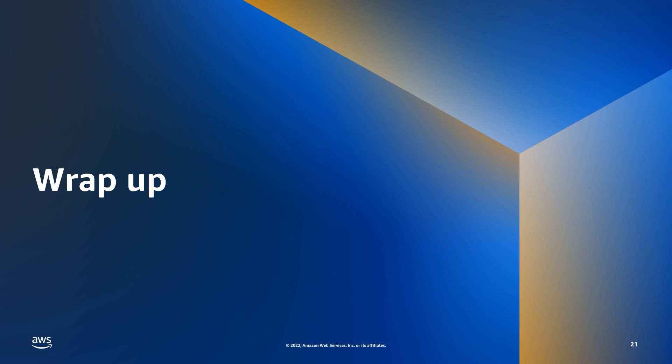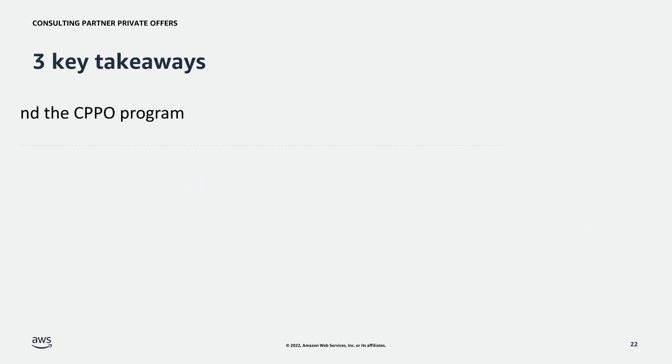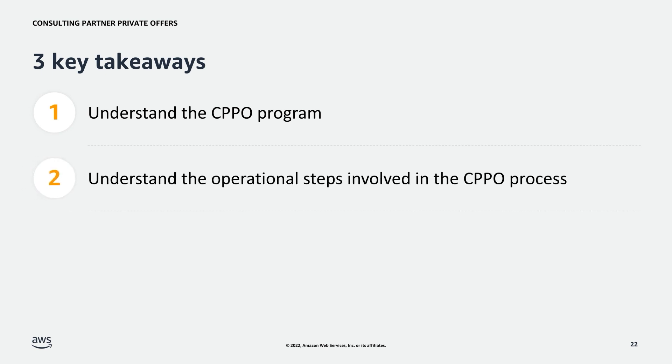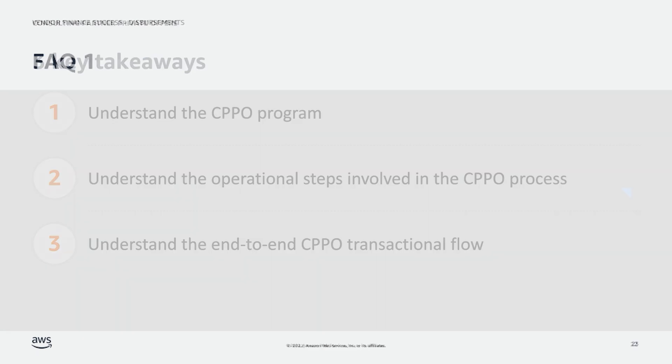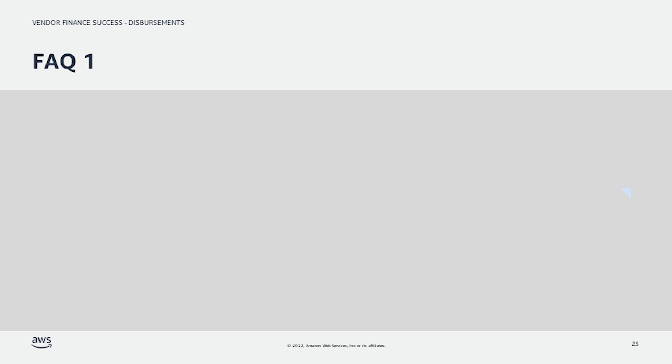Now let's review what we learned about the CPPO process and cover some frequently asked questions. To recap, today we covered the CPPO program overall, the requirements to get started, the benefits for CPs, ISVs, and customers, the operational steps involved in the CPPO process, and the end-to-end transactional flow you can expect when leveraging CPPO. Now let's dive into some FAQs.